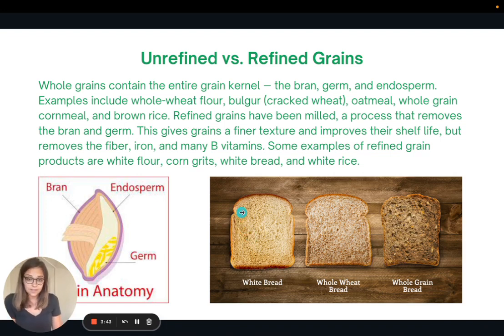It's also kind of a spectrum as far as processing goes. White bread has been very heavily processed. Whole wheat bread is still processed into a flour but retains the bran. And then we have whole grain breads, which add in oats, nuts, and other whole plant foods.